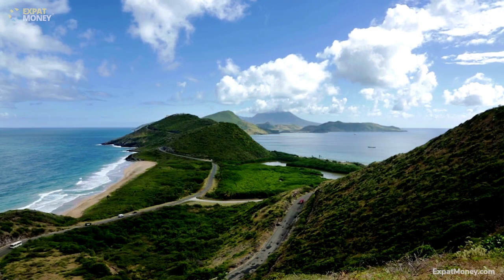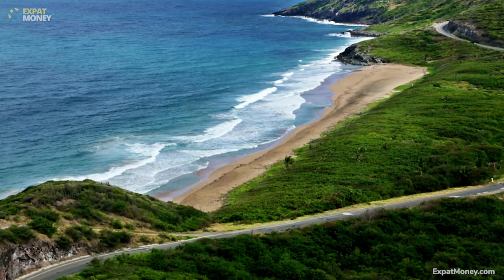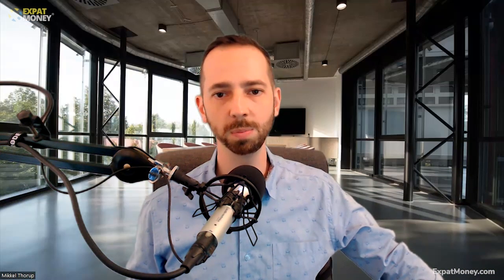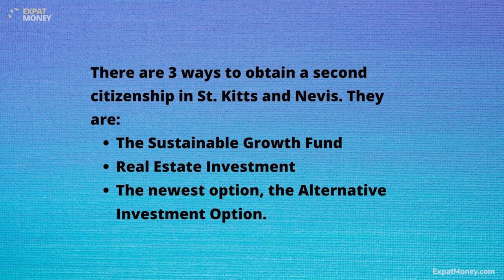What exactly happens in St. Kitts and Nevis when you buy your citizenship? Well, at Expat Money we follow a strict due diligence process in full compliance with national legislation and international standards. The St. Kitts and Nevis CBI program helps to fund community-focused projects that drive economic growth for local people and investors. There are three ways to obtain second citizenship in St. Kitts and Nevis: the Sustainable Growth Fund, real estate investment, and the newest option — the alternative investment option.